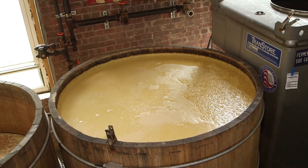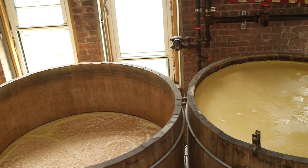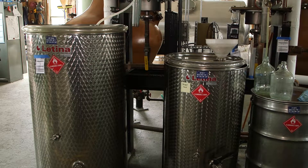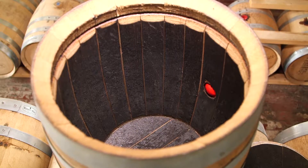My favorite part was the huge fermentation barrels that look like a fitting end for a comic book villain — somehow the Joker falls into one of these acid pits. From there, the fermented liquid goes into the still before it's filled into the traditional charred barrels.